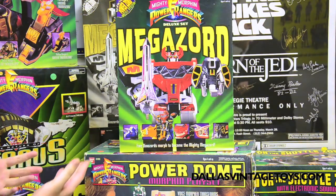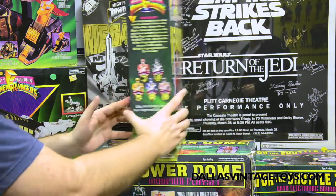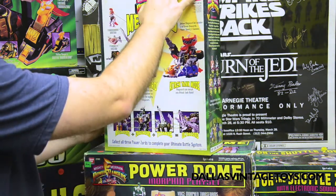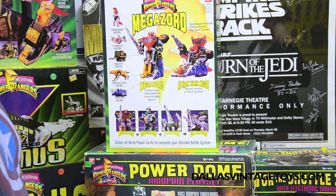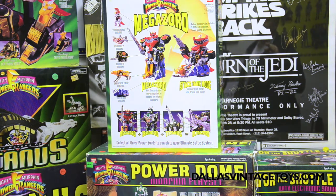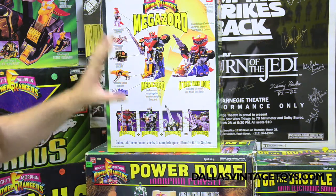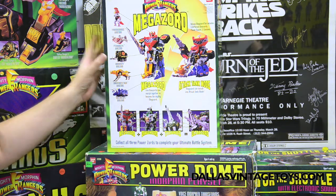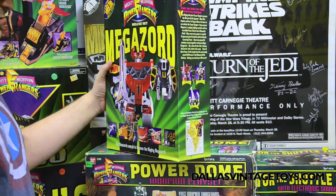Then we have the Deluxe Set Megazord — this is the original Megazord, this is how they all first started out. It seems like that would be the one to get because that's the OG. That's like the Optimus Prime, the '84 Optimus Prime of Power Rangers toys. I've heard some collectors basically call it that version — like finding an Optimus Prime still with its original box in great condition, and everything's still sealed in the original factory bag.